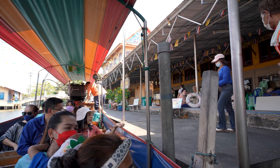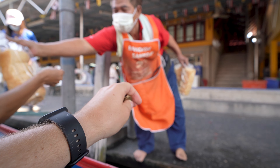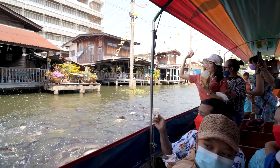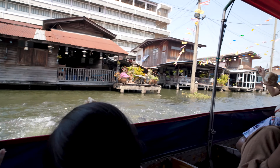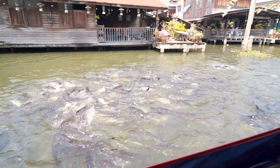That's the first stop and for 15 baht you can buy some bread to feed the fishes here. I think I might buy some bread. That was a pretty short stop — I thought we were going to visit the temple, but we just stopped to feed the fish.